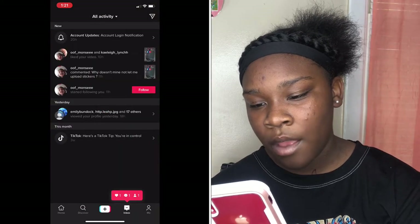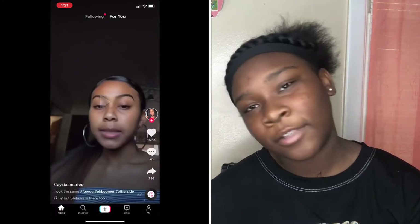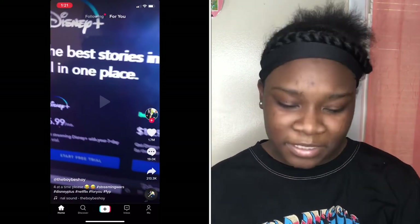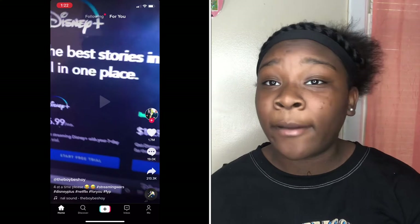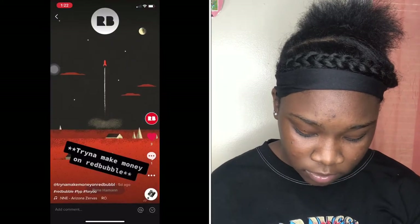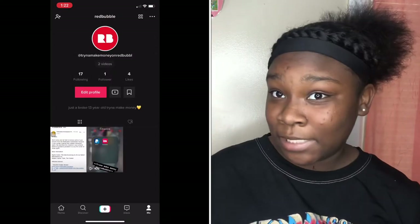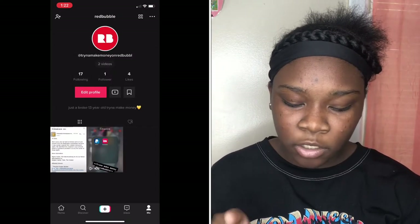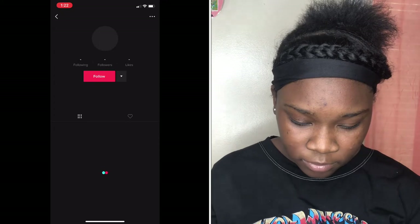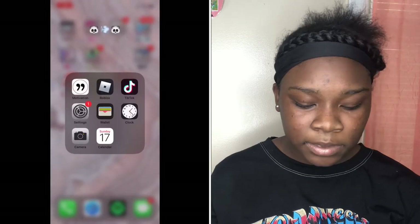I have TikTok. Do not get TikTok because you will get addicted. I downloaded it and now I'm addicted. I have a page — I have like a hundred and six views. I'm trying to become TikTok famous. I also have RedBubble — I'm trying to make some money on there. I have one follower and I don't even know who she is.